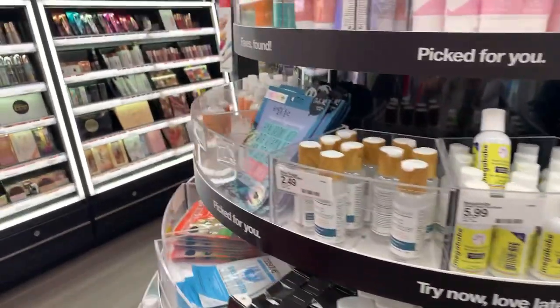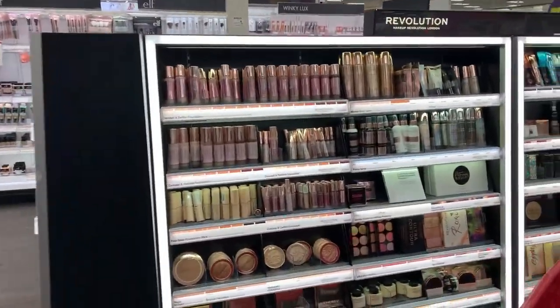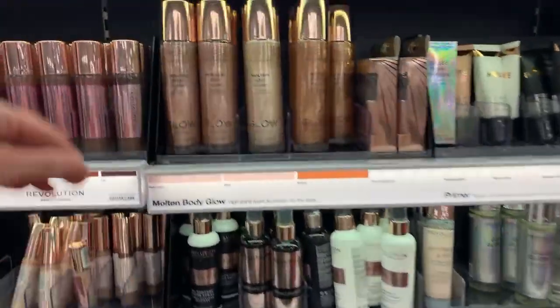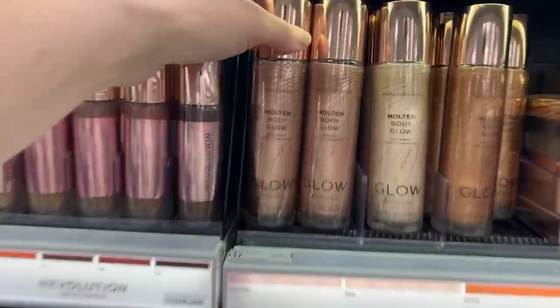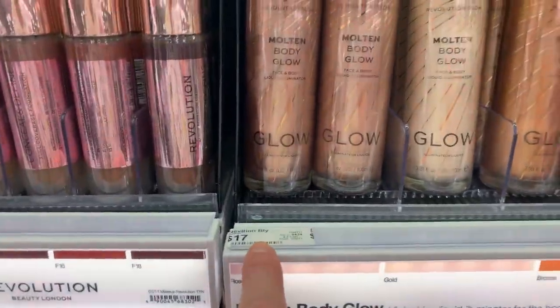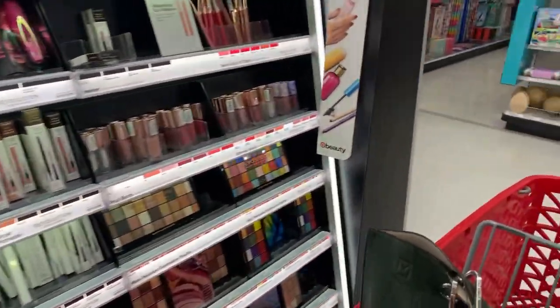The cute cuticle oil. There's a new little lip balm that's almost like a compact with a flower — I saw it on TikTok, it was so cute, I wanted to see if it was here. A lot of Thayer's witch hazel. Face and body glow — how much is it? $17?